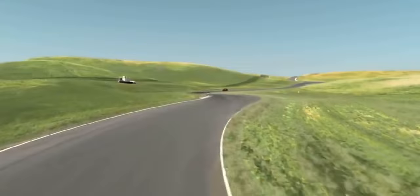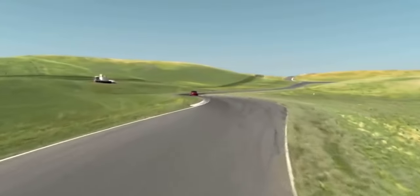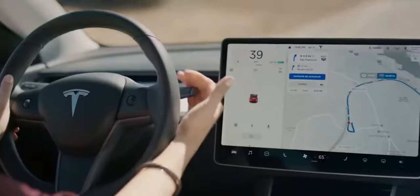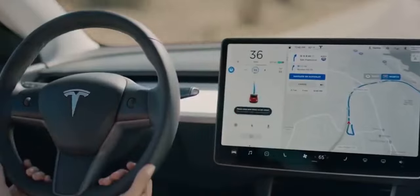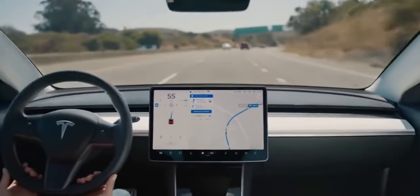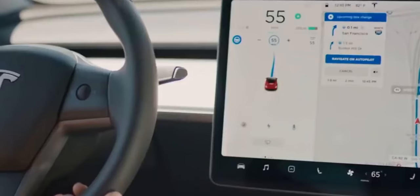Coming to a halt is nicely judged too. Select from three regenerative braking modes — creep, roll, or hold — with the latter providing strong but natural-feeling deceleration. And if you do need to jump on the friction brakes, they respond strongly.